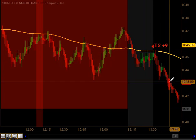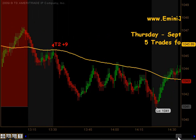Coming out of lunch, the market broke down to our moving average, gave us the signal to get short, and we produced targets 1 and targets 2 to the downside for 9 ticks until which time it reversed.